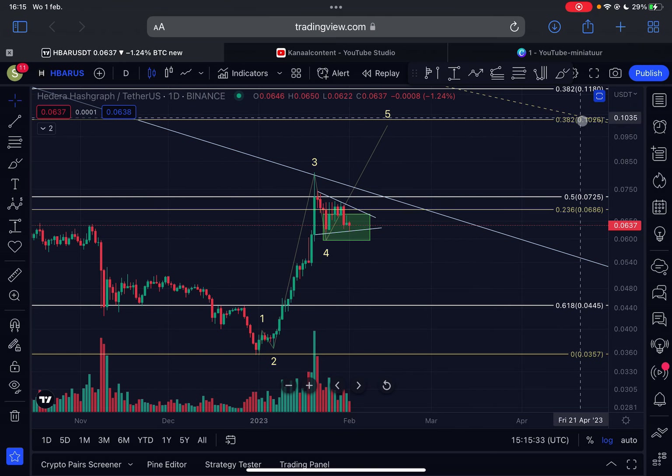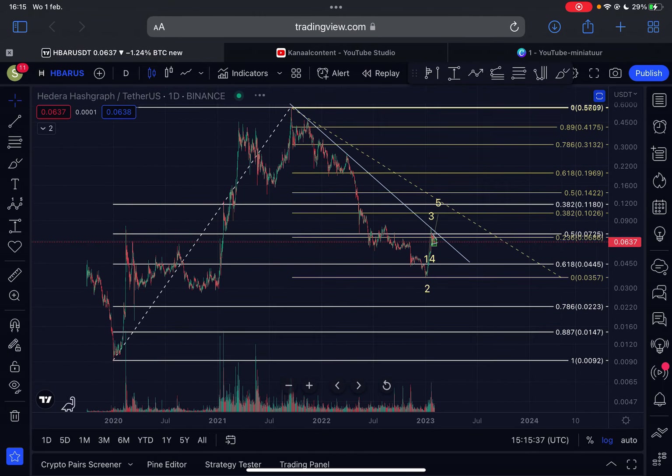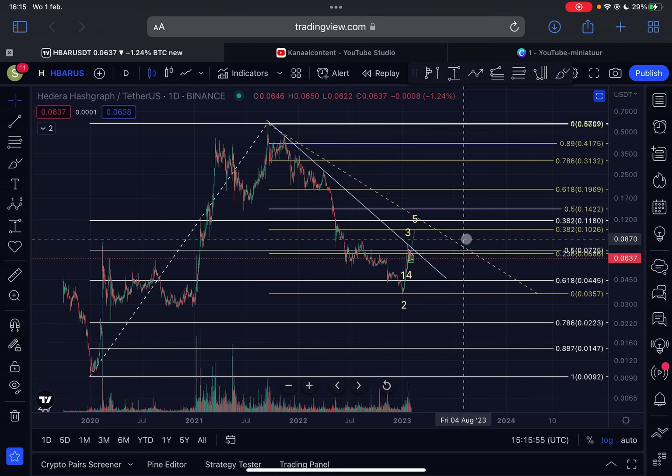The 7.2 cent level is the 0.5 Fibonacci retracement level. If we break that, I expect further continuation towards 10 cents for HBAR. Zooming out, we can see a downward sloping resistance line in play from the start of the bear market back in 2021, with several touch points, and this line is perfectly coming into play at 7.2 cents. Breaking above it would target 10 cents, which is the 0.382 Fibonacci retracement measured from the all-time high to the swing low.